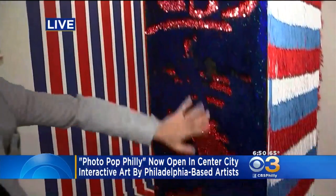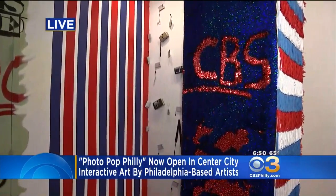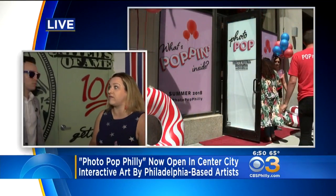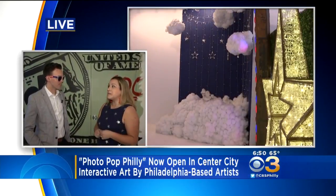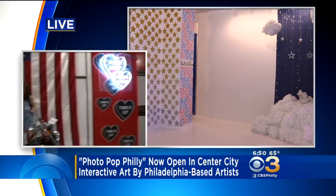This is our sensory pillar — there's four different sides. That's pretty cool. Where can people come and take photos? We're at 1315 Walnut Street, the corner of Walnut and Juniper. We do encourage you to get tickets in advance because our time slots are filling up really fast. We're open Tuesday through Sunday, 3 p.m. to 11 p.m., and it's going really well. Photopopphilly.com.